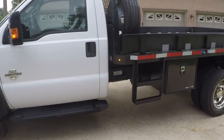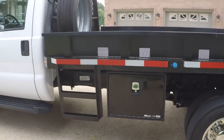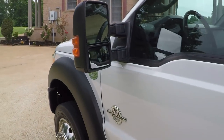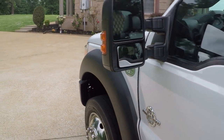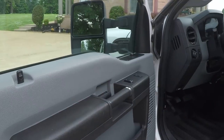It is a one-owner, clean Carfax Southern truck — no rust, no mud. If you look at the Carfax you'll see all the service history on it; it's been well taken care of. So even though it's got a few miles on it, it doesn't look like it or drive like one.